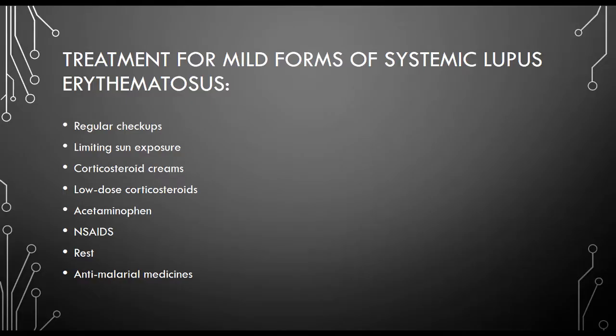What can you do now? The course of treatment chosen to combat systemic lupus erythematosus depends on the severity of the disease. Here is a list of treatment options for mild forms. Treatment options for severe forms include this list as well as these additional treatments.